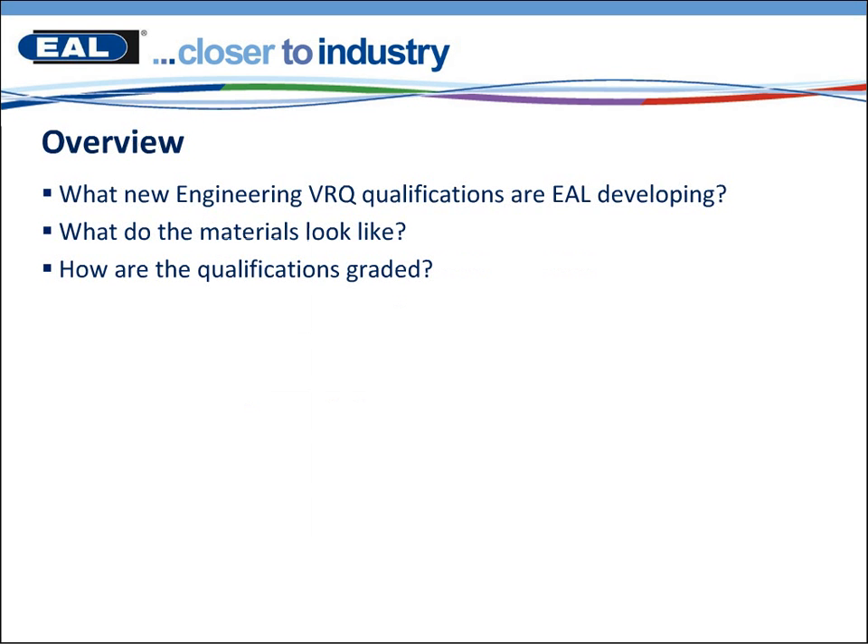Just to provide you here with an overview of what we should be looking at this morning: we're going to have a look at what new engineering VRQ qualifications EAL are developing, what the materials look like, and how the qualifications are graded.